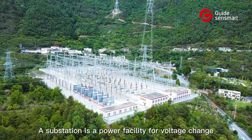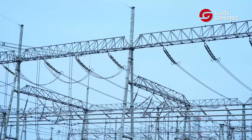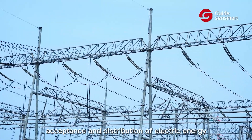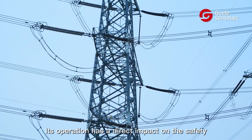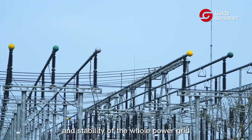A substation is a power facility for voltage change, acceptance and distribution of electric energy into a power system. Its operation has a direct impact on the safety and stability of the whole power grid.